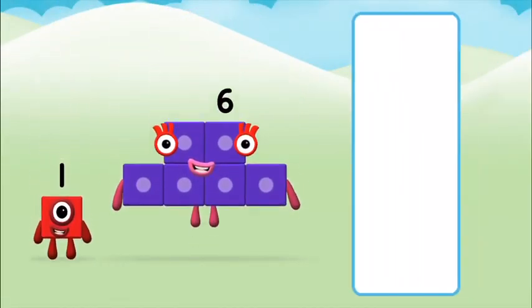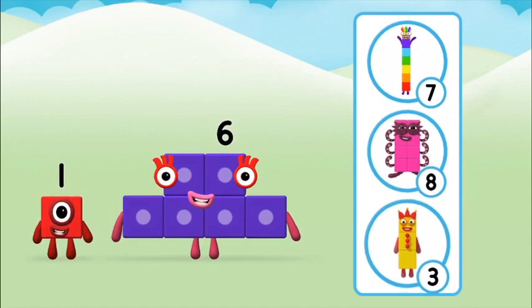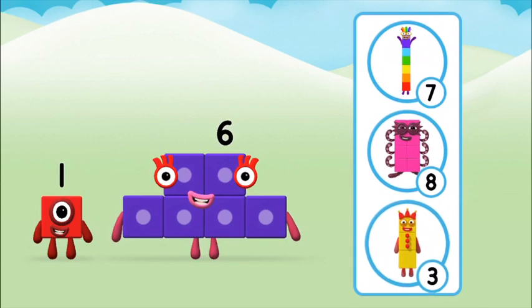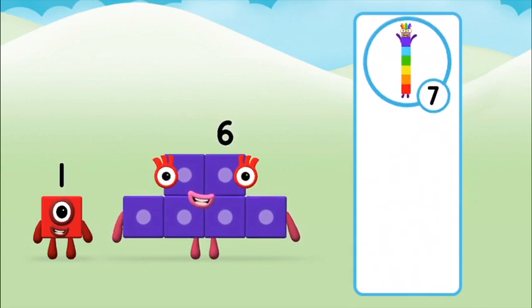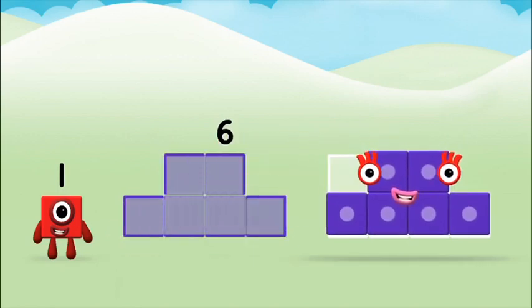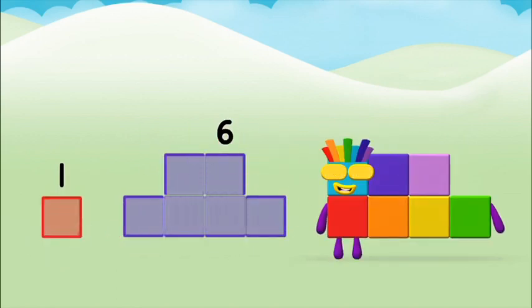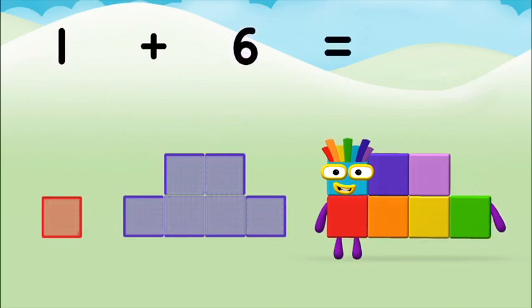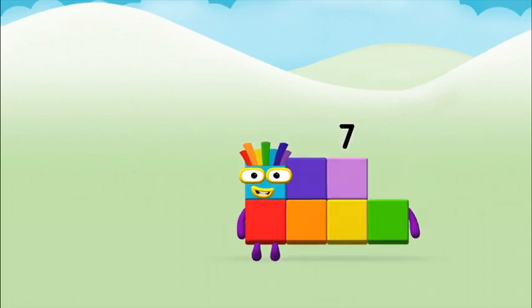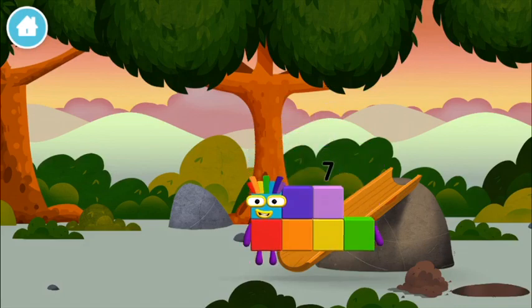What number block will you make when you add these two number blocks together? Correct! You chose the right answer! Add the number blocks together! Six plus one equals seven! Amazing! You made number block seven! You made a new number block!